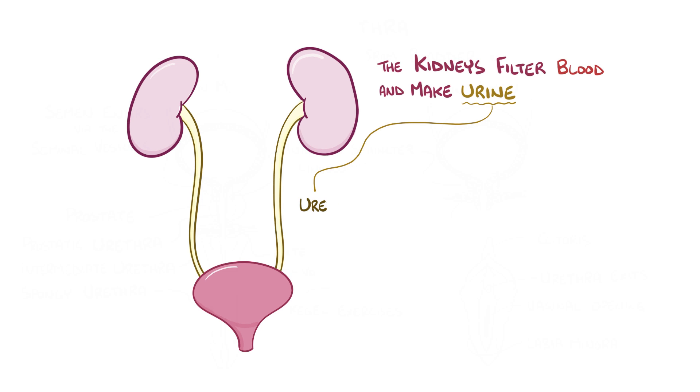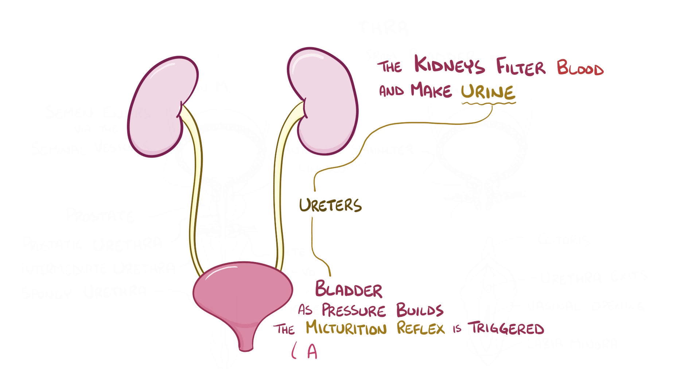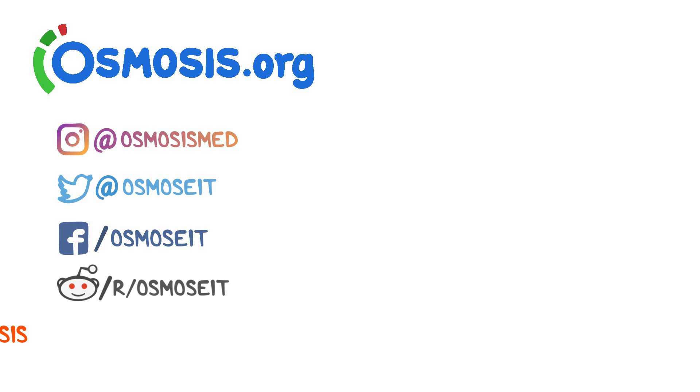The urine passes down through the ureters and into the bladder. As the urine collects in the bladder, it increases the pressure on the bladder wall and the micturition reflex is triggered. This allows the urine to flow through the urethra and out of the body. Thanks for watching. If you're interested in a deeper dive on this topic, take a look at osmosis.org where we have flashcards, questions, and other awesome tools to help you learn medicine.